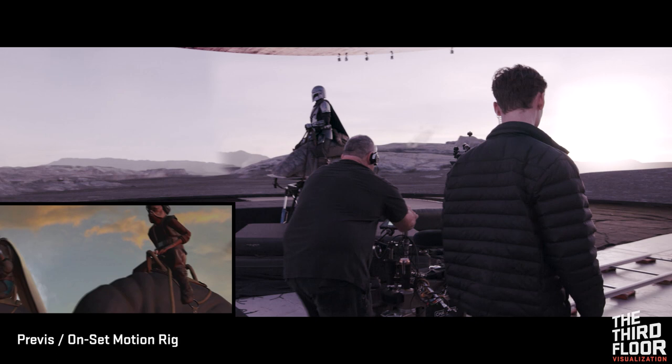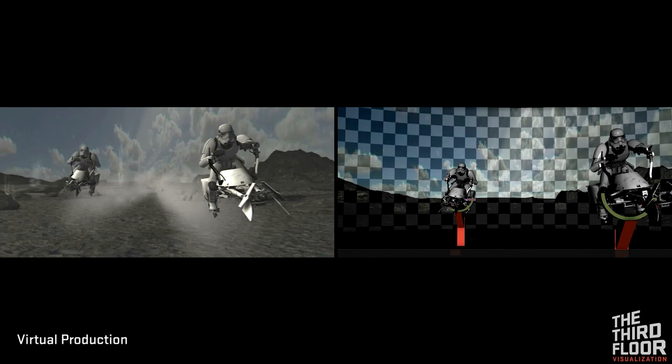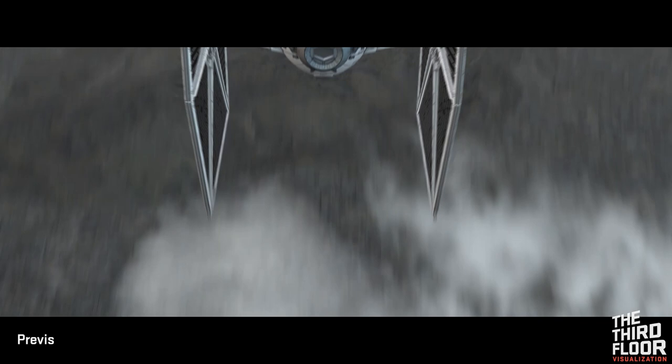To achieve scenes of characters riding creatures or vehicles, a technique called TechViz was leveraged with motion-based technology. The Third Floor simulated animation for the motion rigs to help inform camera angles and provide movement for the actors to respond to as the shots were filmed.